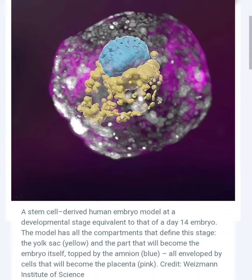Other groups of researchers have created models of human embryos using different techniques. Some researchers have used stem cells to create 3D structures that mimic the shape and organization of real embryos. Others have used stem cells to create mini brains that can be used to study the development of the nervous system.